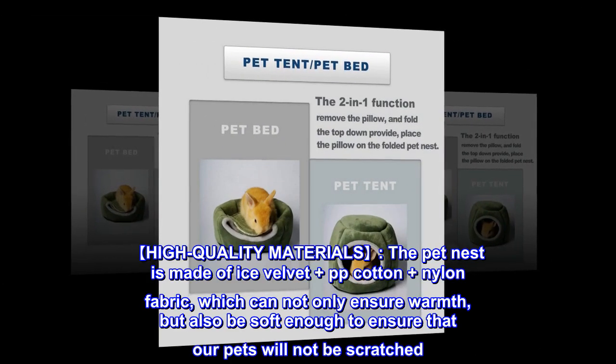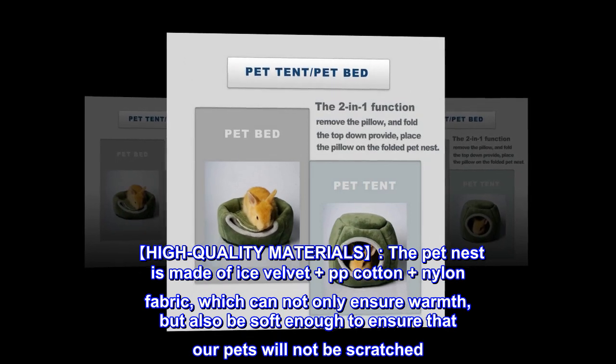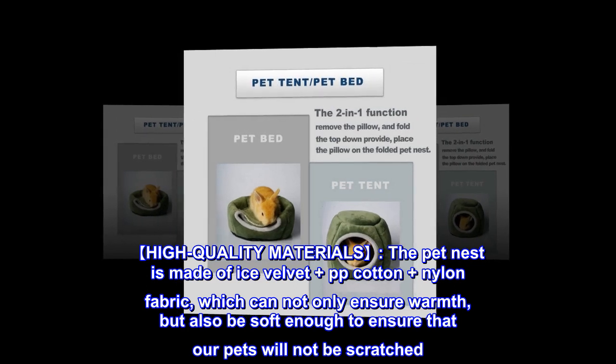High-quality materials. The pet nest is made of ice velvet plus PP cotton plus nylon fabric, which can not only ensure warmth, but also be soft enough to ensure that our pets will not be scratched.